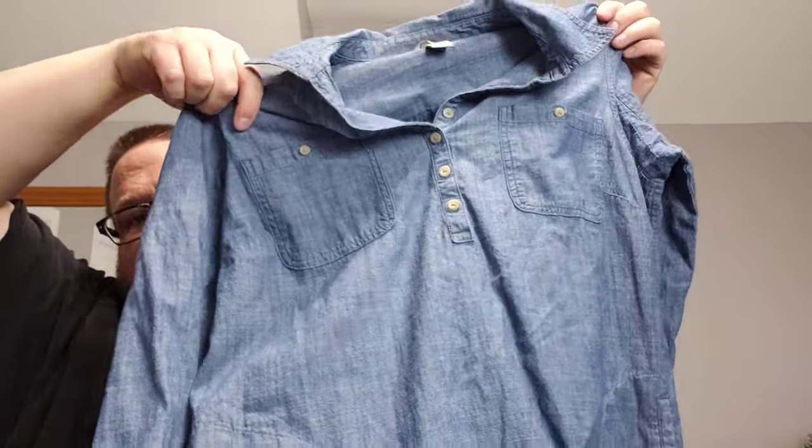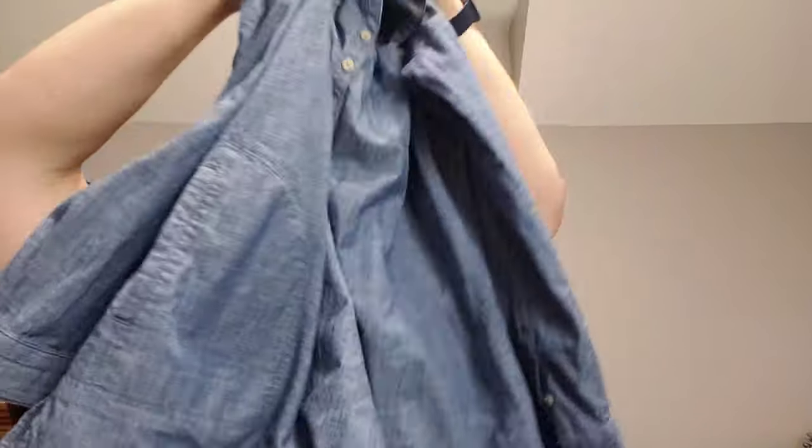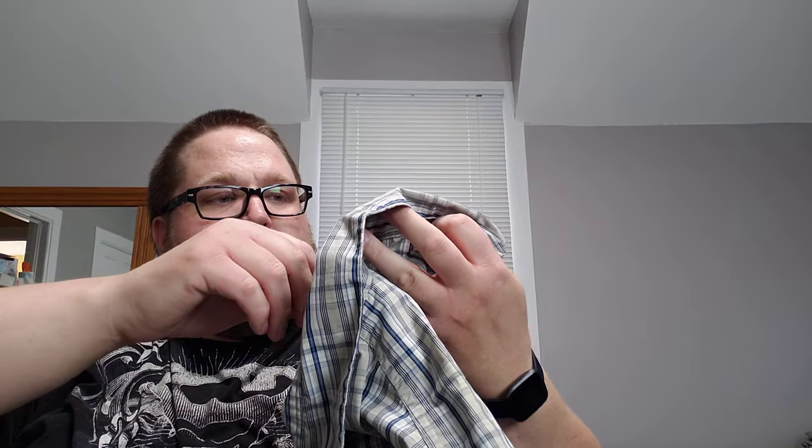Next we have a Duluth Trading women's 100% cotton, size large — it's a chambray little half-button shirt. Then I got a men's Columbia Omni-Shade PFG shirt. Everybody knows the Columbia logo; this one is 2X. One keyword on these is that they're vented — if you look behind the shoulder there's a vent for airflow, and that's why people love them for the summer.